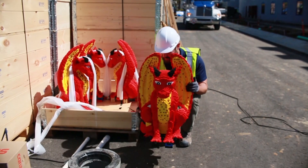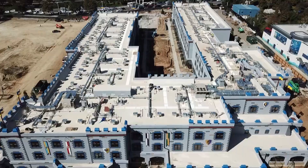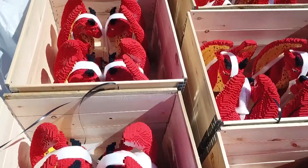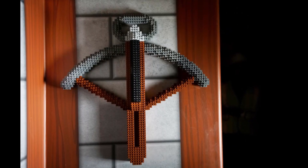That's the final LEGO model going into the 250 rooms at Legoland Castle Hotel here at Legoland California Resort in Carlsbad, California. Of course, there's more than 2,100 LEGO models in total, so they have a ways to go getting them all into their homes before it officially opens.